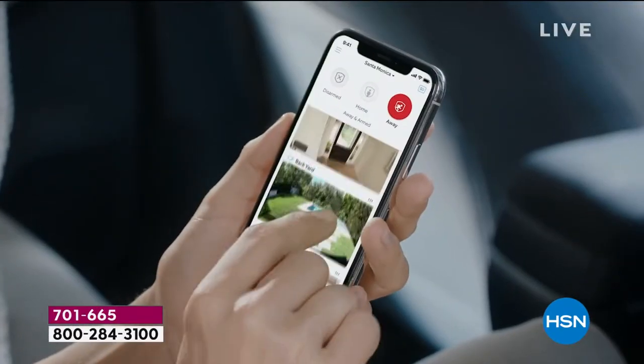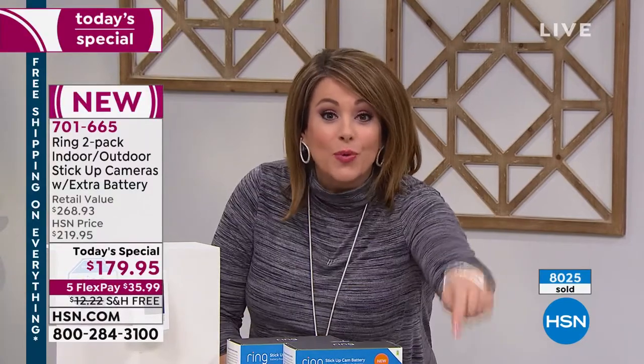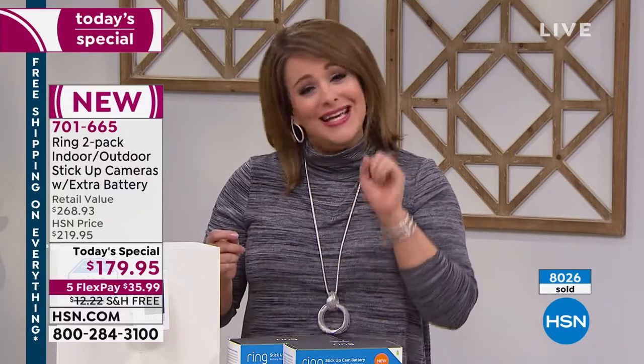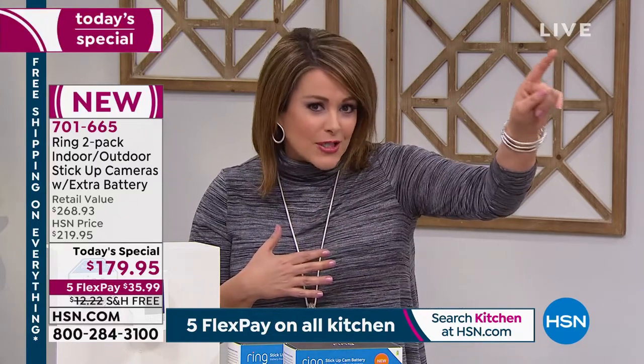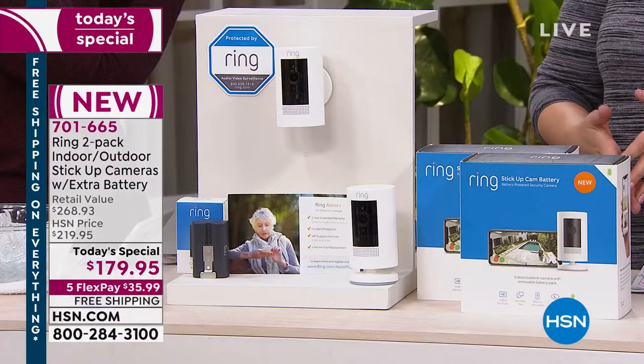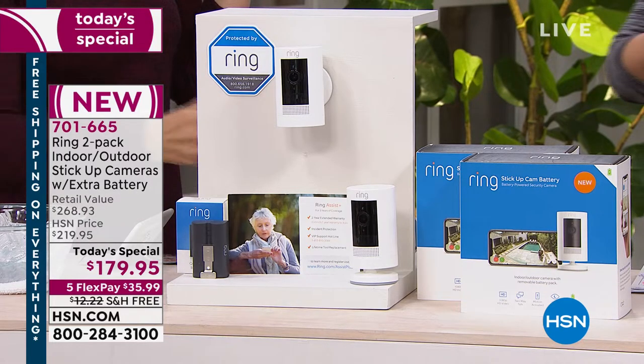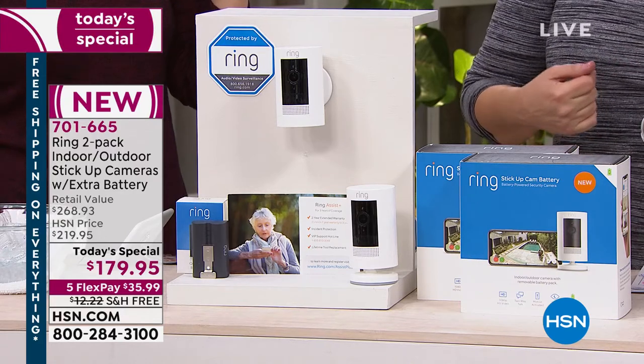We see on the news how criminals and porch pirates are caught. My neighbor shared a video with me because he had a bobcat on his porch - he told me since I have a chihuahua and small children, to be careful. Ring caught this giant bobcat crossing his front porch. Whatever it is, you're going to have that peace of mind knowing you don't have to get up out of bed - you know what's going on at all times.